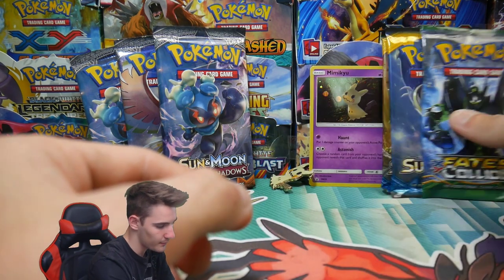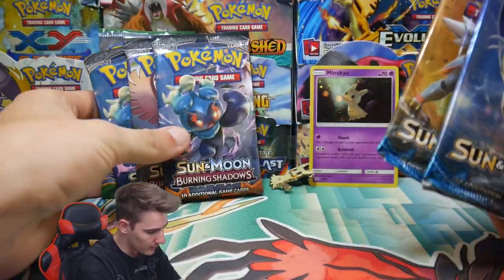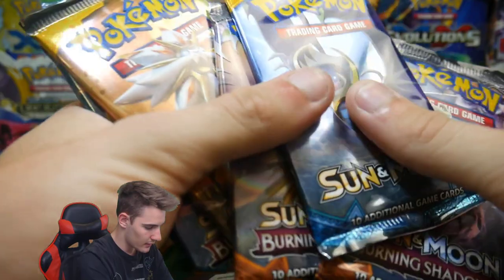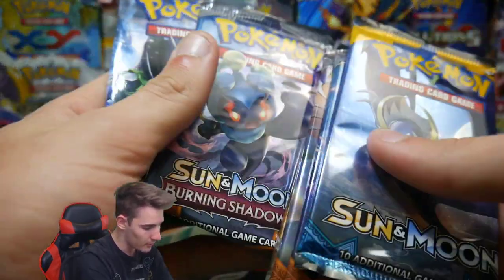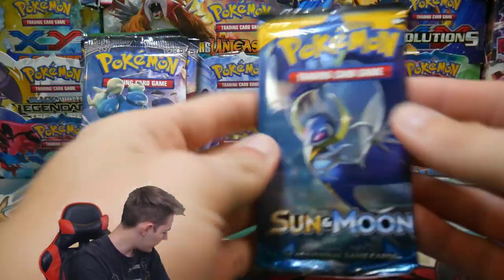Mimikyu, give me luck. We can do Fates Collide very last, and we'll just mix all these up. So we'll go Sun Moon, Sun Moon, Burning Shadows, Sun Moon again, Burning Shadows, and then Fates Collide to finish it off. Let's see how we go.